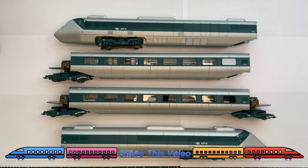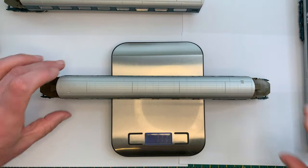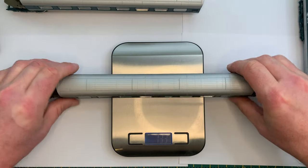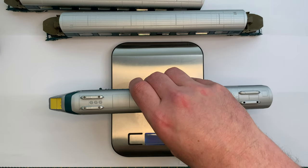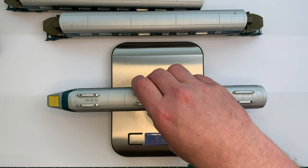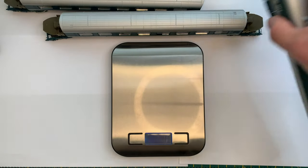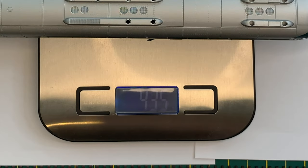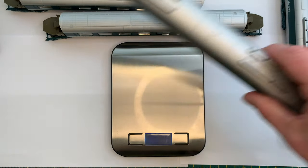To give you an idea, I'll weigh TC1 — the coach with both bogies — so you can see the average weight of a coach, and then put one of the power cars on the scales. TC1 with two bogies comes in at about 133 grams, which is pretty average for a coach. PC2 comes in at about 430 grams, and the other power car at about 435 grams — so you're looking at nearly a kilo between the two power cars, which is just an incredible amount of weight and traction.